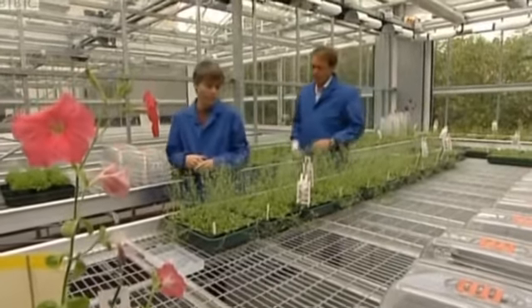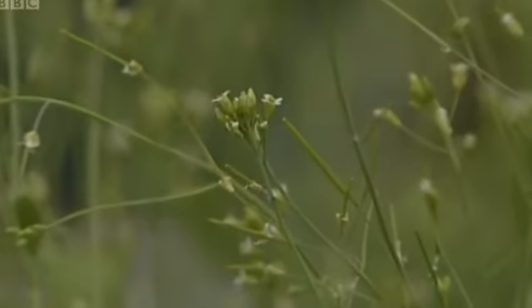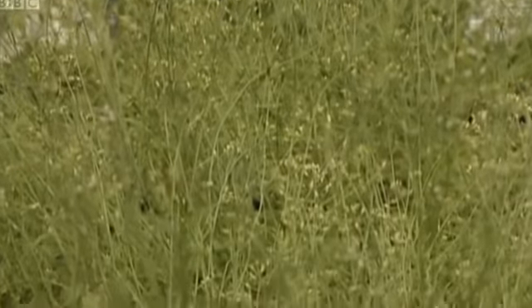By researching plant genes they're studying how they grow. Branching is a really important characteristic in plants because the number of branches you have determines how many flowers you make and therefore how many seeds you make. So there's an awful lot of interest in it across agriculture and horticulture.